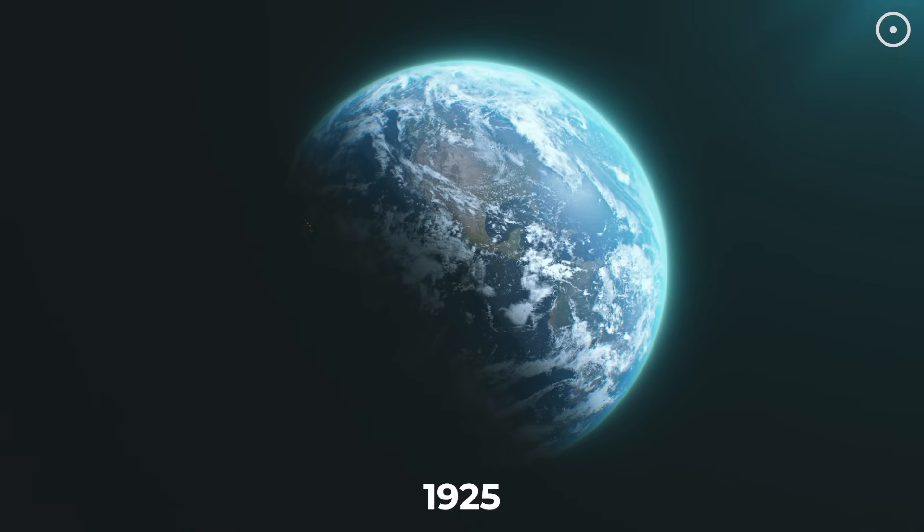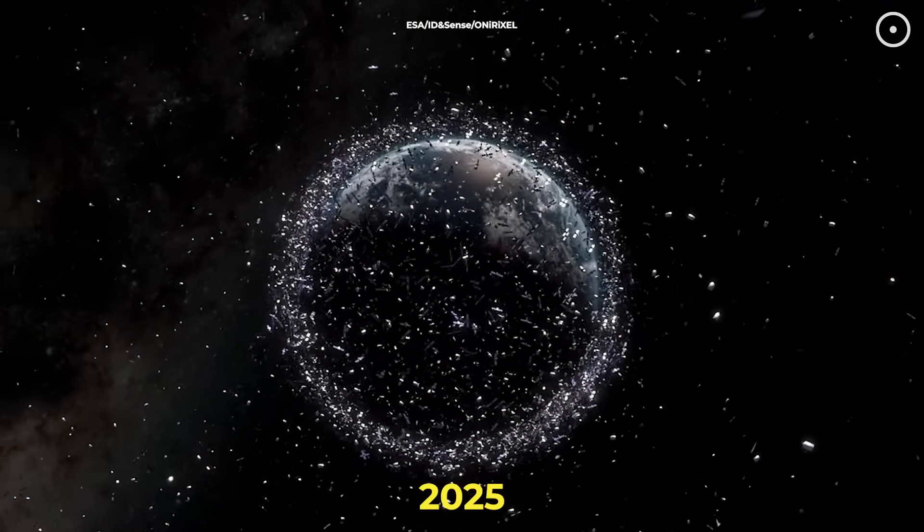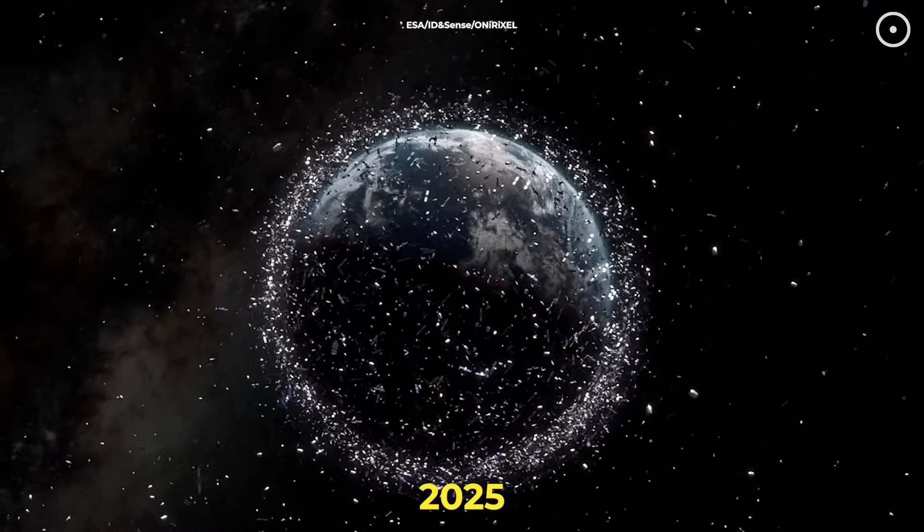Here's Earth 100 years ago, and here's Earth now. In just one century, we've turned our planet's orbit into a metal minefield.